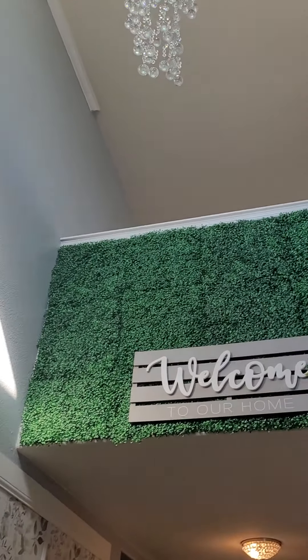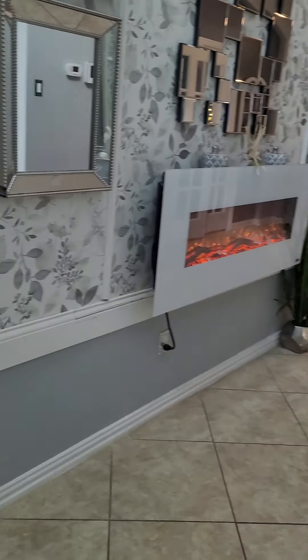We're over here on Ozark. Gorgeous home. Beautifully decorated.